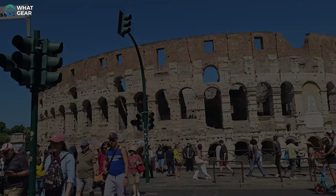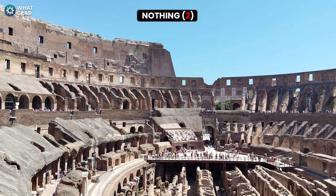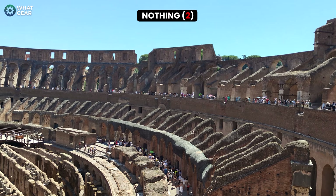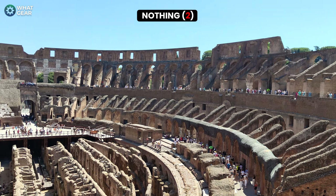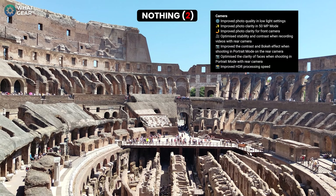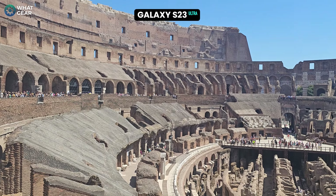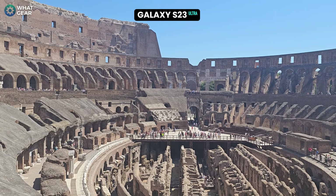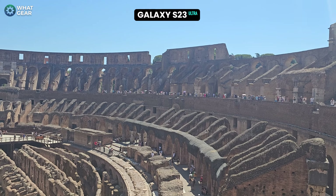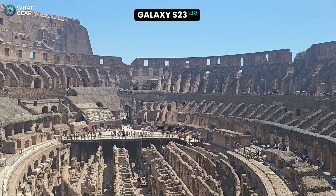In this camera comparison, the focus is mainly going to be on the Nothing Phone 2, since there are 10,000 videos comparing the iPhone 14 to the Galaxy S23. What's interesting is that the Nothing Phone 2 got a big camera update on the day this video was shot, in mid-August 2023. Also, I wasn't joking about not having tickets to the Coliseum — if you visit Rome, make sure you book in advance and pay for a good tour guide and full arena tour.